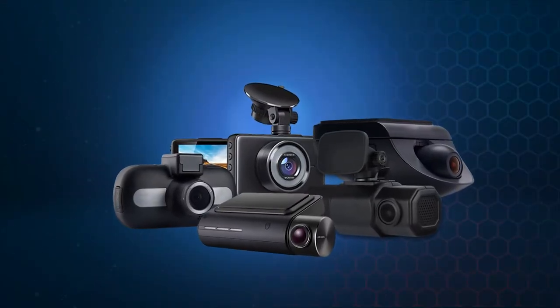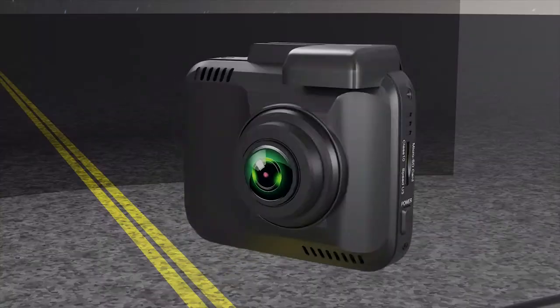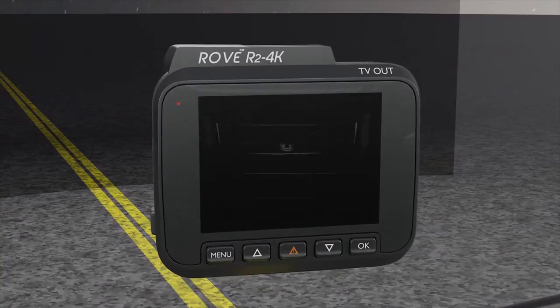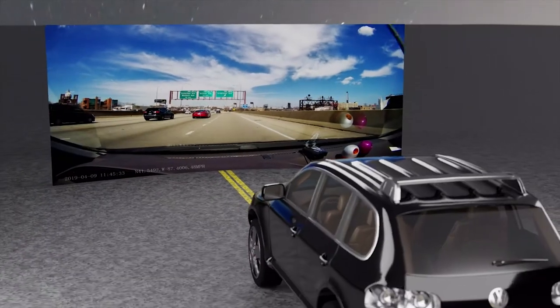While several companies are offering dash cams, are you confused about which one to choose? If yes, then trust the Rove R2 4K Dash Cam — today's most advanced and powerful 4K video car dash camera with new advanced features that keep it ahead of its competitors.